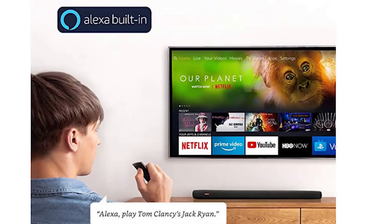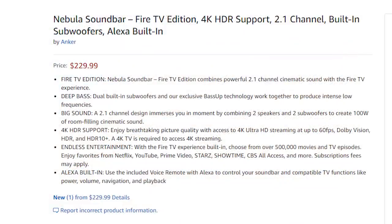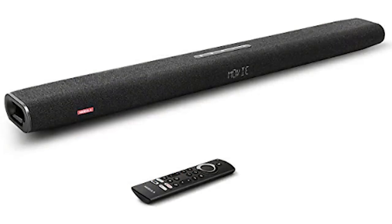Amazon also released a product in partnership with Anker called the Nebula soundbar. It's a $230 soundbar, which is not out of the realm for soundbars, but it's also very capable as a multimedia device. Similar to the Fire TV Cube, it has a Fire TV stick on board and a ton of HD transmission features.